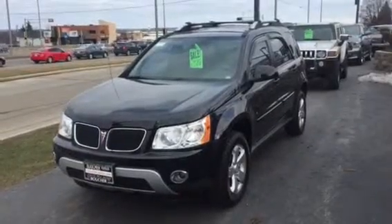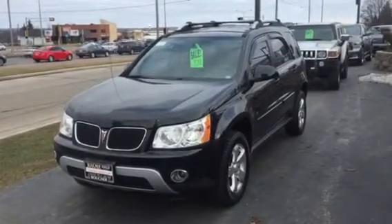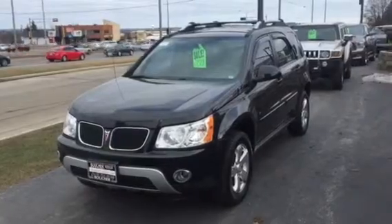Hi, welcome to Boucher Cadillac. My name is Joe Hacker. Today we have a beautiful 2006 Pontiac Torino.